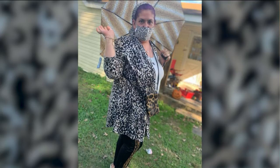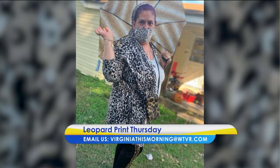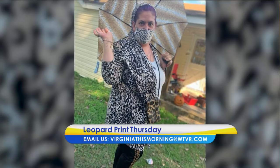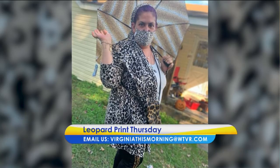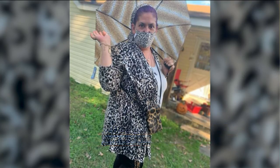It is Leopard Print Thursday, y'all! Virginia This Morning viewer Valeria is celebrating in style. Check out this head-to-toe leopard print look she put together for us. Valeria has an animal print headband, face mask, shirt, purse, pants, and even shoes — though they aren't quite showing up in the shot. Wow, she looks great!